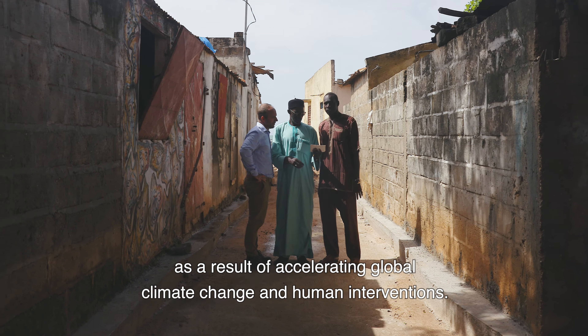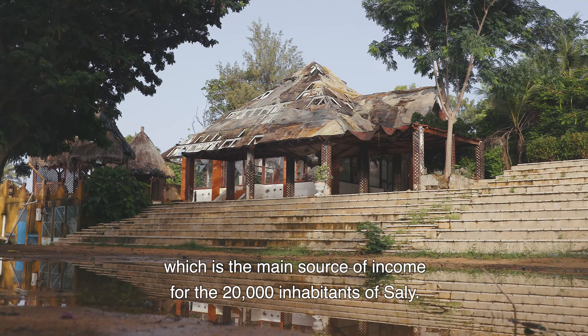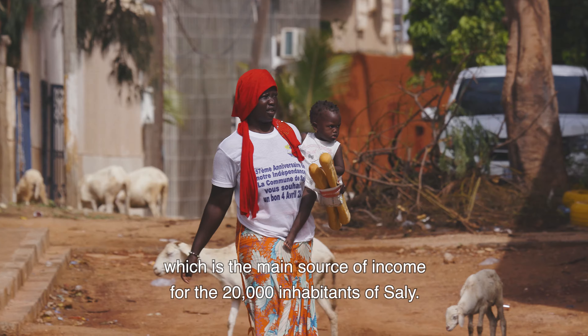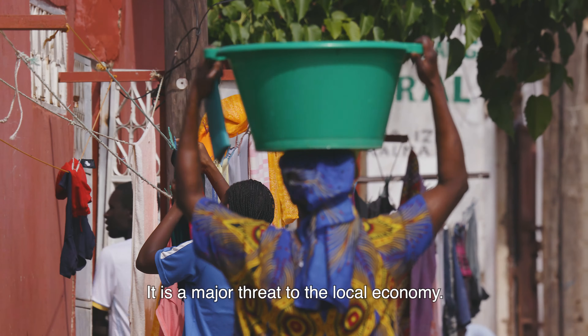Due to this erosion, the beaches of Sali have completely disappeared. This has resulted in a decline in tourism, which is the main source of income for the 20,000 inhabitants of Sali. It is a major threat to the local economy.